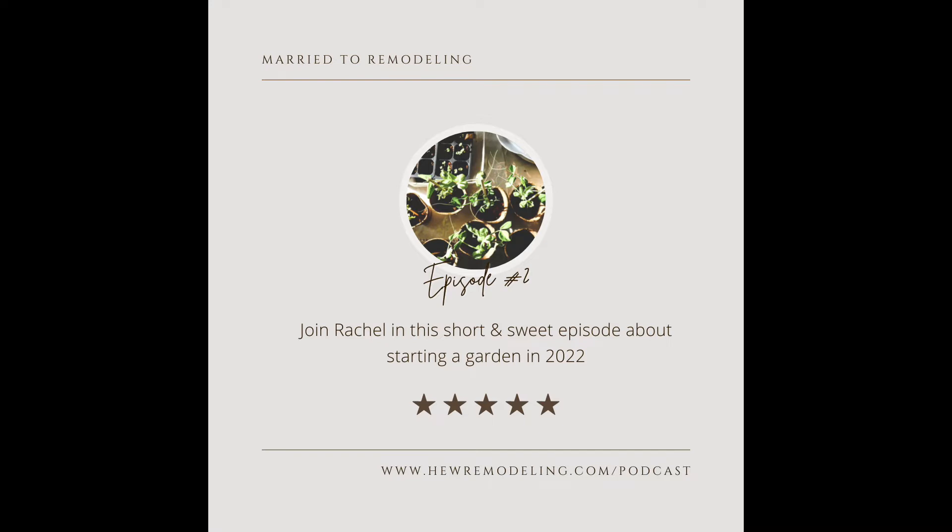Hello everyone, I hope you're having a wonderful day. This is Rachel and I am solo today for this show. I also have our dog in the room with me, so if you hear any snores or grunts in the background, that is just him. But today I'm doing a solo show and I'm going to be talking about an area of my expertise, which is gardening.